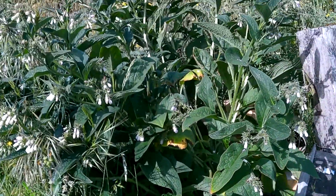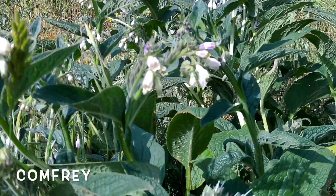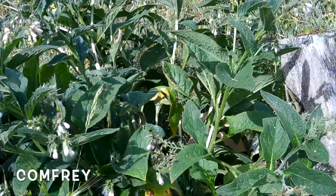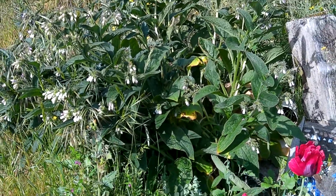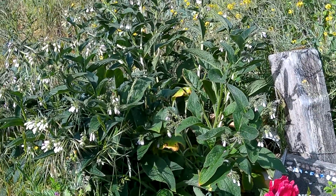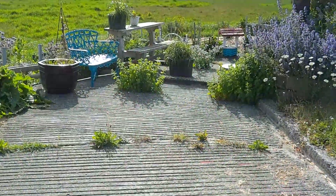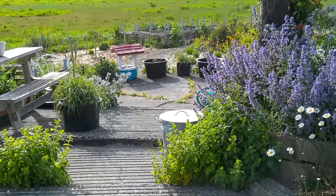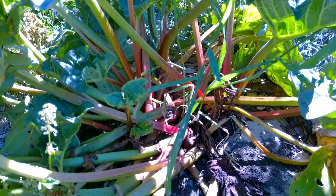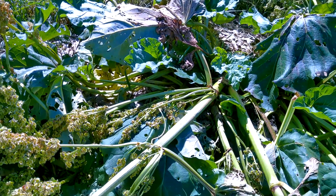I've got a beautiful comfrey plant here, getting ready to flower. Those flowers are really, really beautiful. That plant has just really turned into something amazing — it was given to me by a friend when it was just about a four-inch plant, and it is just gigantic now. My poor rhubarb got blown away the other day in the wind. Super bummed — I need to clean it up.